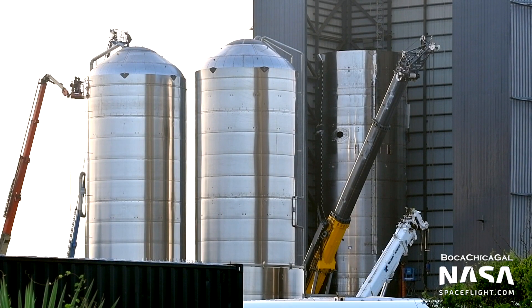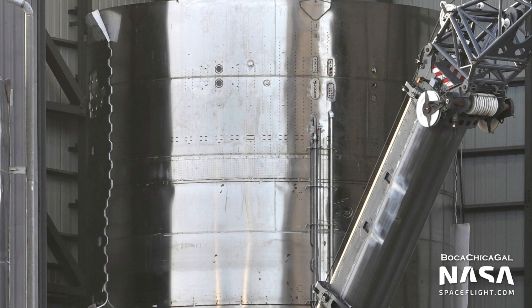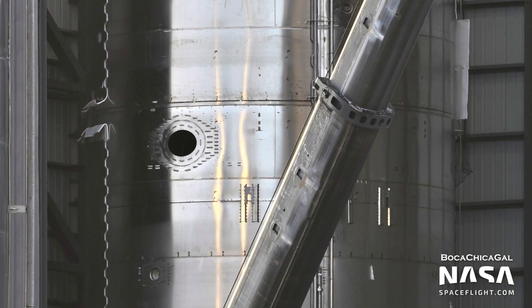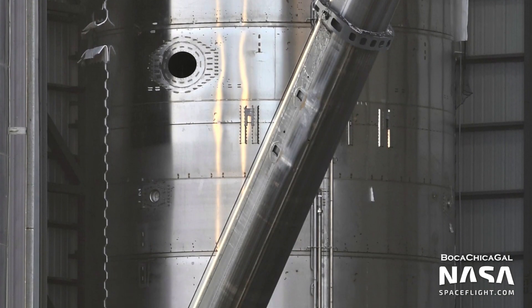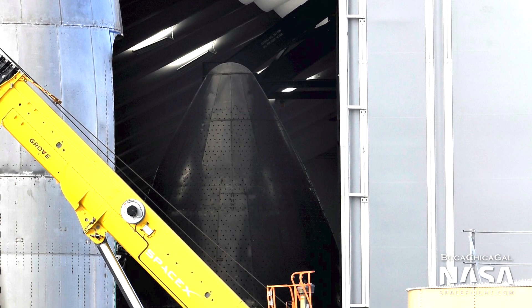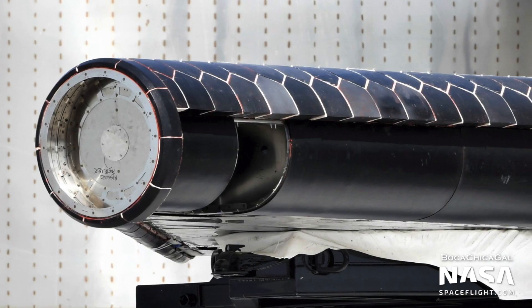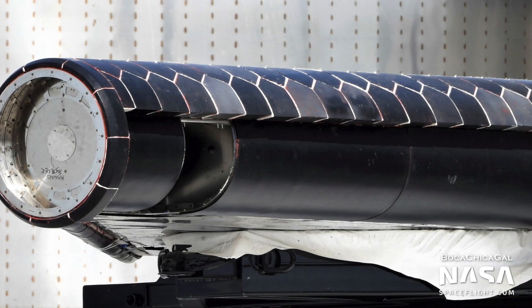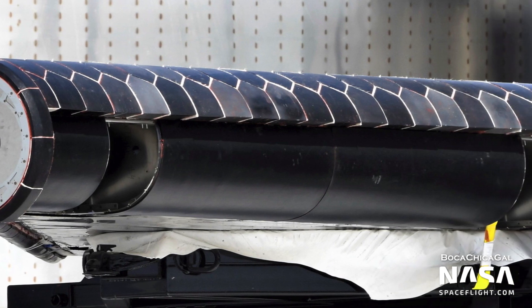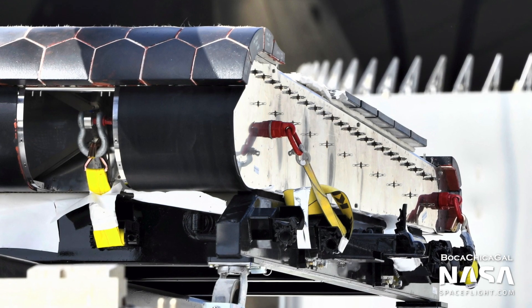Speaking of Ship 20, stacking is well underway on the orbital Starship prototype inside the mid bay. Its tank section seems to be complete and sports a large array of heat shield tiles — it'll need them. A potential nose cone for Ship 20 has also been spotted sporting the attachment points for thermal protection tiles inside Tent 3. To help Starship survive the heat of re-entry, curved thermal protection tiles have shown up on the new aft flaps at the production site. These flaps will presumably be for Ship 20.